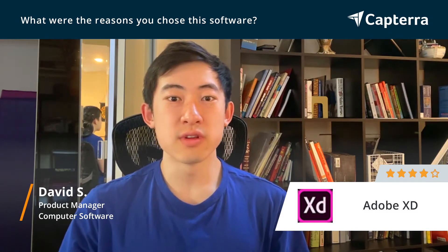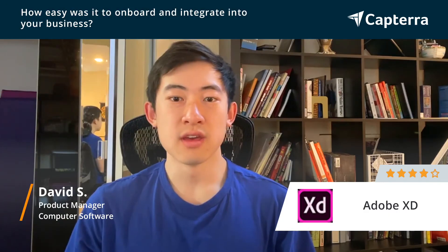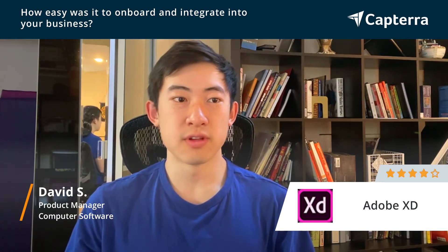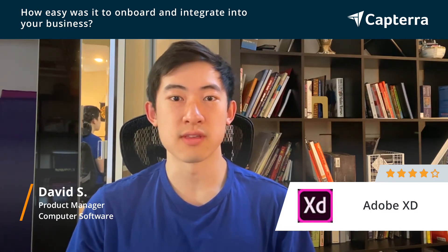Also, it's really easy to collaborate with a team using Adobe XD. It was really easy to integrate and onboard our team. We already have Adobe Suite, so installing it was very minimal effort, and there are already plugins with our existing services such as Microsoft Teams that came with Adobe XD.